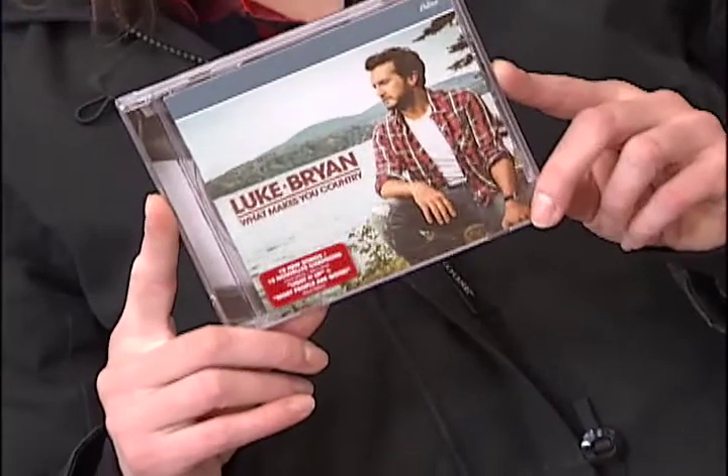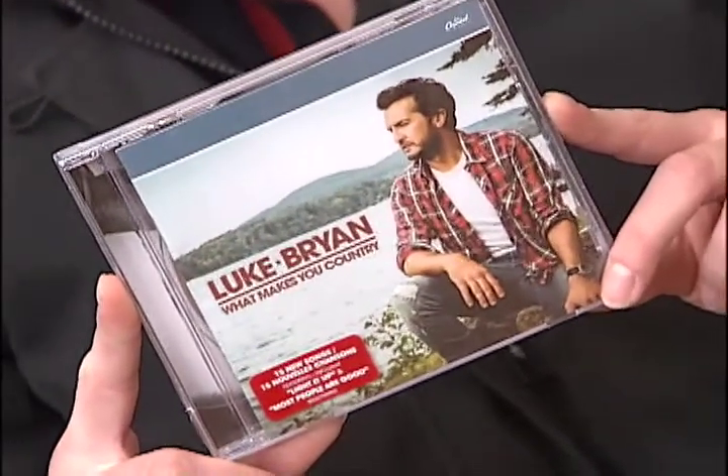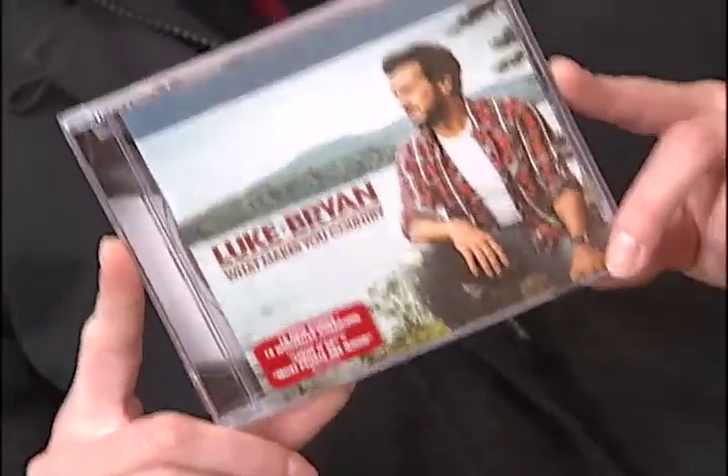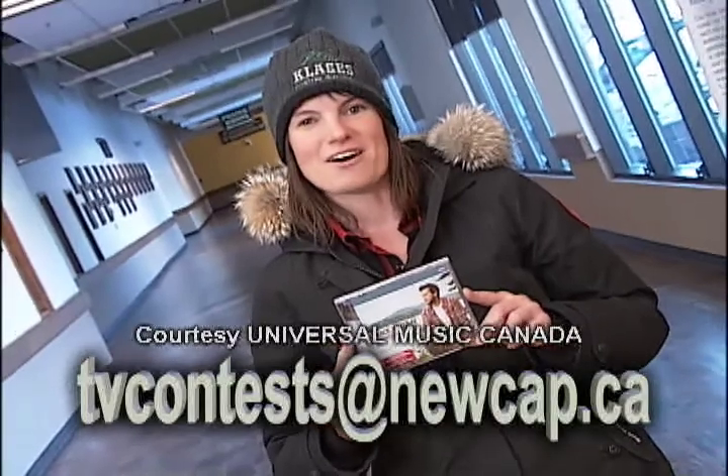This weekend, there's a really cool CD to win — it's Luke Bryan's brand new album, What Makes You Country. It includes his hits Light It Up and his latest song Most People Are Good, plus Drinking Again. If you want to win a copy, all you have to do is email your name and daytime phone number to tvcontests@newcap.ca. Thanks to John at Universal Music Canada for setting us up with the hot country music.